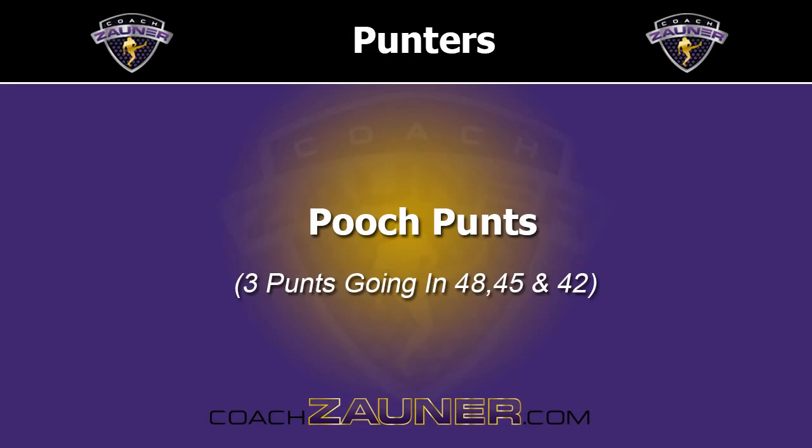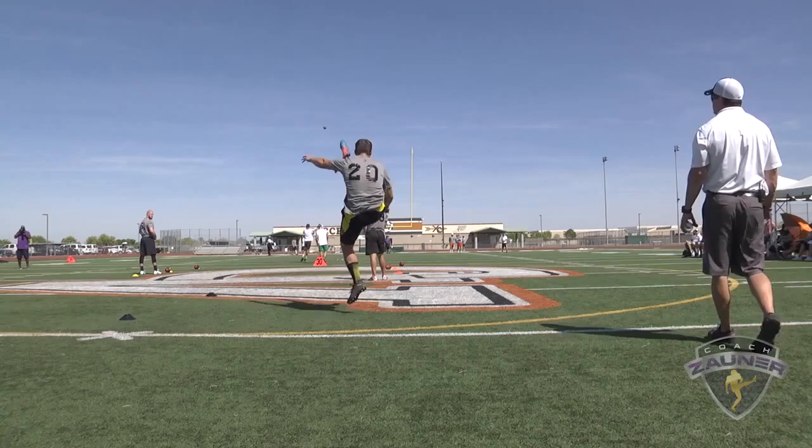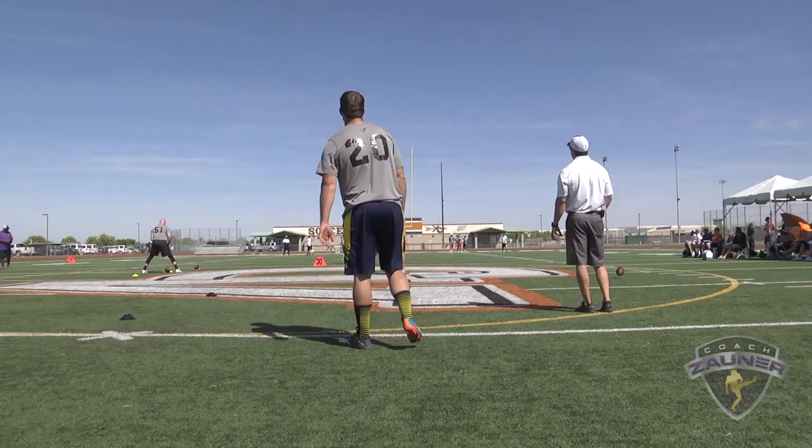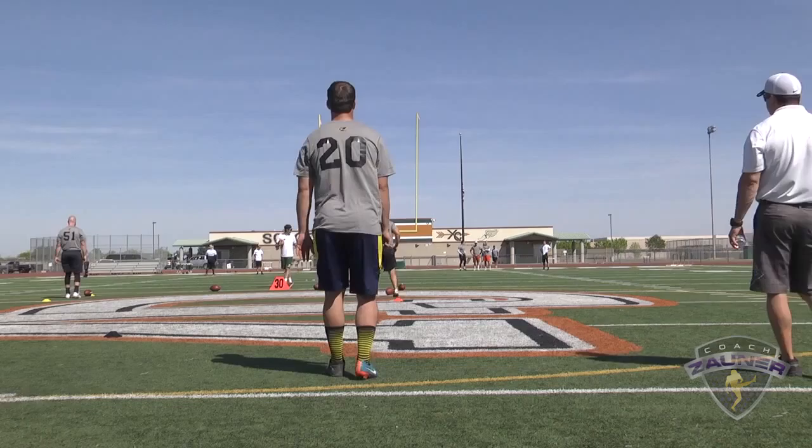Here we go, punter number 20, pooch punt from the 48, the 45, and 42. Punt number one. Got a 1-5-7 get off, Aussie drop, hits, goes forward. I got a 4-6-2 hang. 6-yard line.